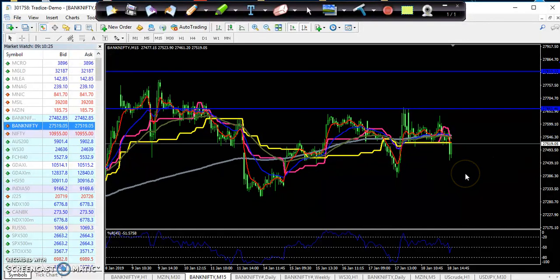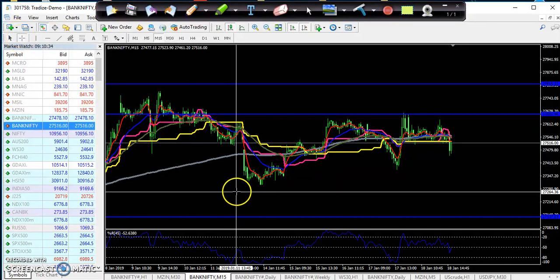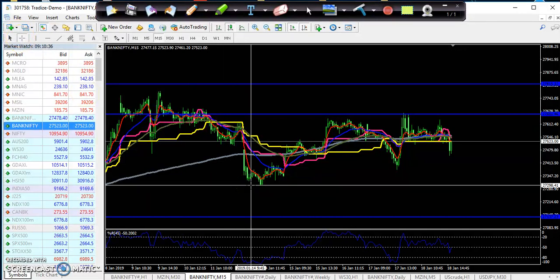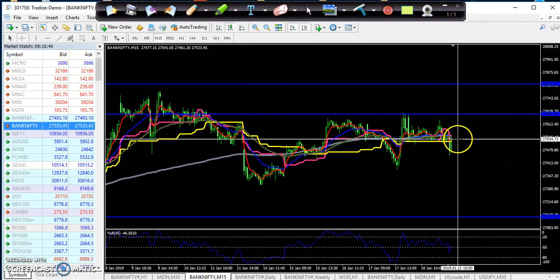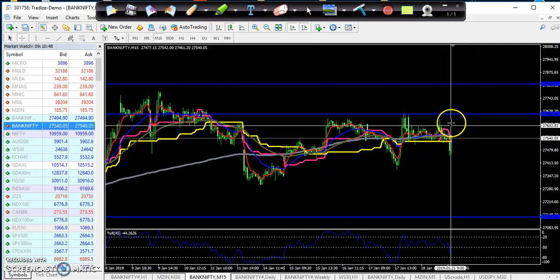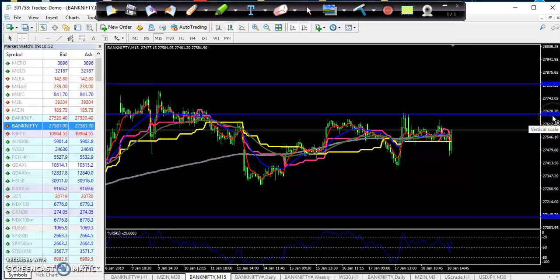If you're going for short here, that means it will be a counter trade. That is why you just close your position around the previous lower point — you can see here, the previous line point is around 27,300. If you are not getting an opportunity to enter for the sell direction, you start buying from above 27,600. I hope you enjoy this video — if you like it, please like and subscribe. Thanks for watching.